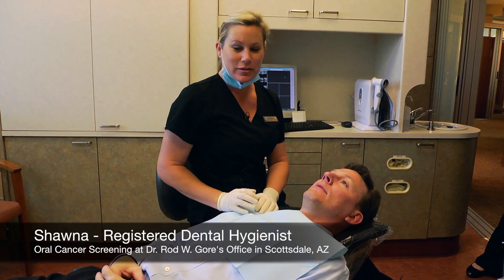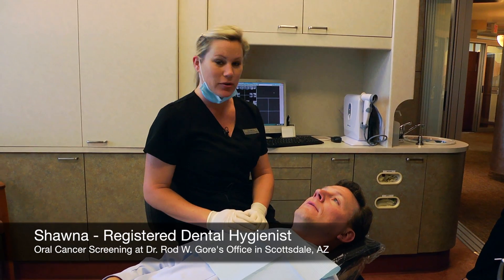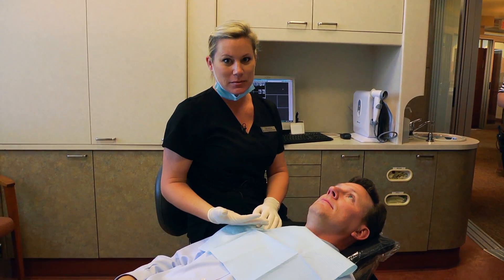Hi, I'm Shauna from Dr. Gore's office. I'm here with Jason. We're going to do an oral cancer screening as part of his new patient experience today.